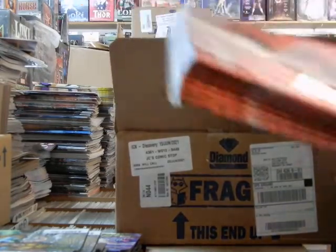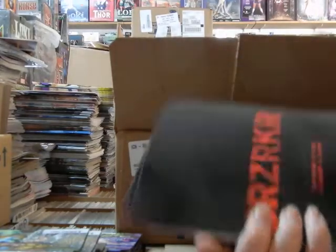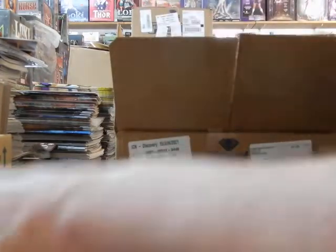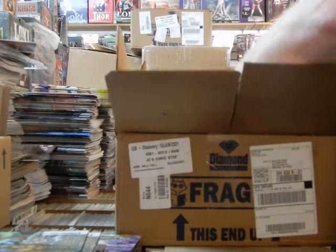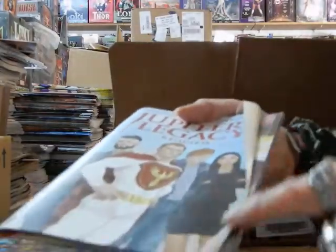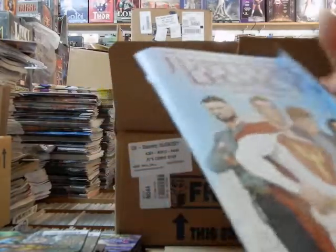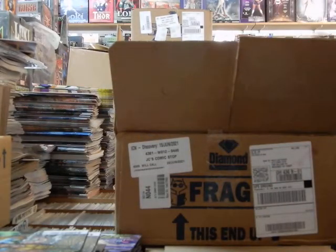Heavily damaged. Here is cover D, one of the foil covers on Berserker number 2, or number 3. Heavily damaged. Packing damage. Can't blame this on UPS — this is poor, poor packing from Diamond.